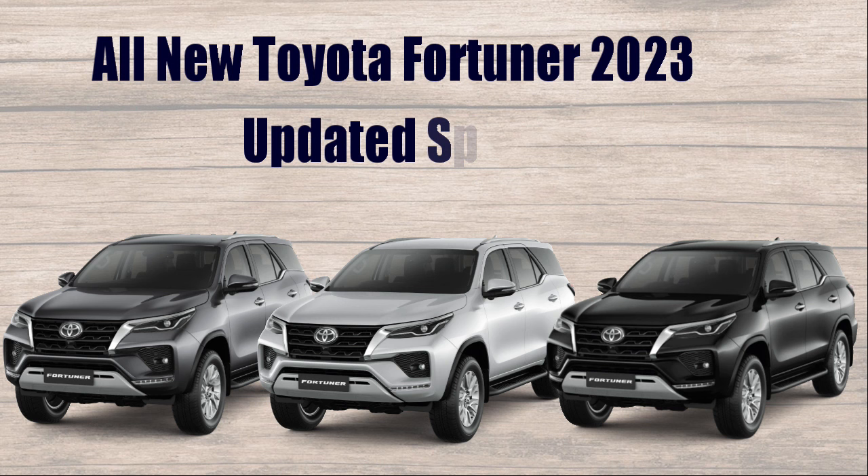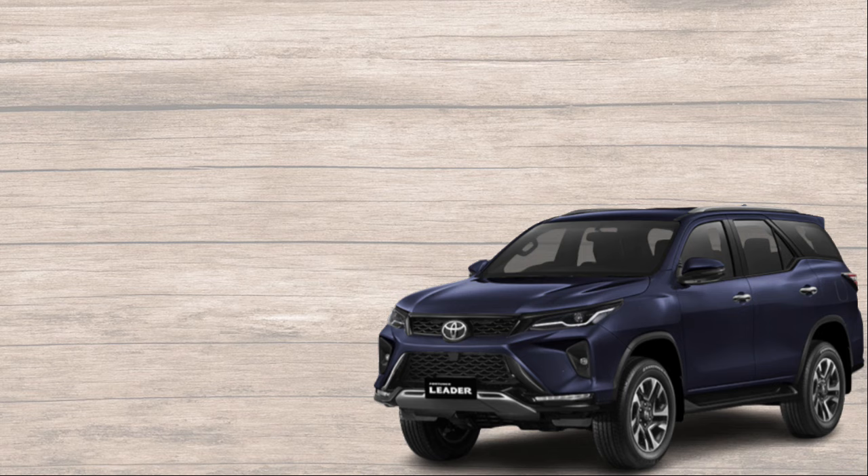All New Toyota Fortuner 2023 updated specs and prices in Philippines. Choose from different Fortuner variants.